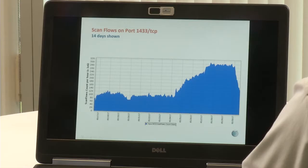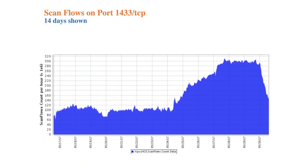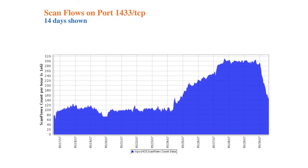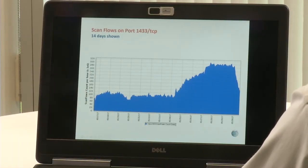Port 1433 has had significant activity in the last couple of weeks. What's particularly interesting is that today that traffic has started to drop off significantly. Hopefully it has something to do with the dismantling or disruption of a botnet. Over the last five days it almost tripled, and now it's going back down.